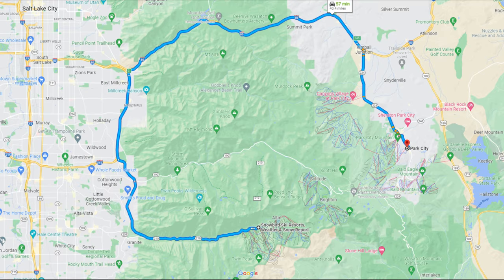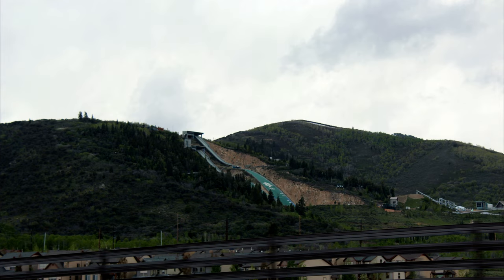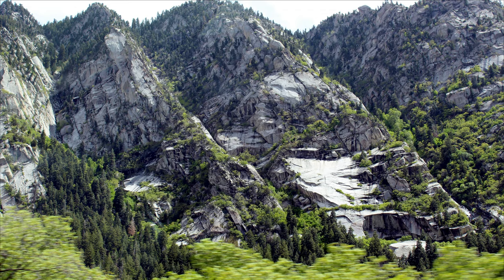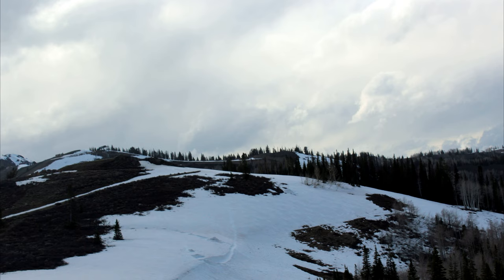Then we went to Park City. Park City hosted the Winter Olympics in 2002, and there is an Olympic Park on the way. We saw more snow there and started shivering because it was very windy.